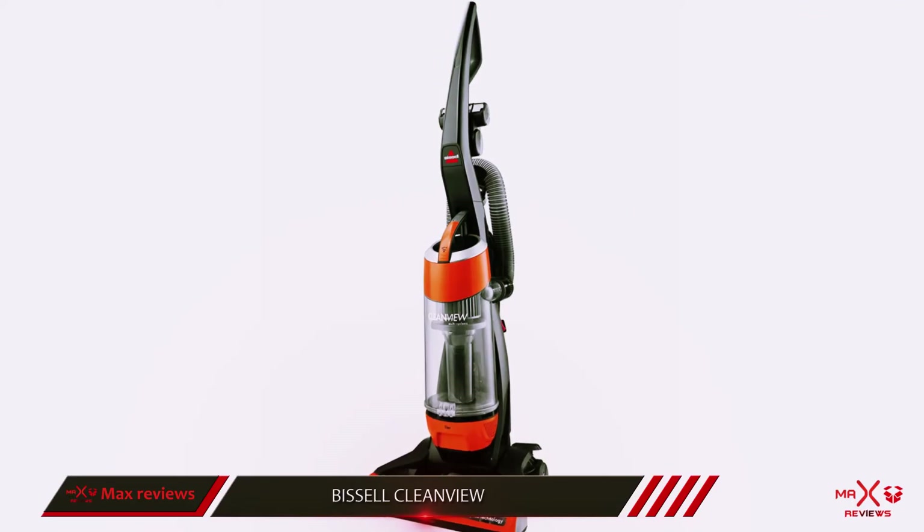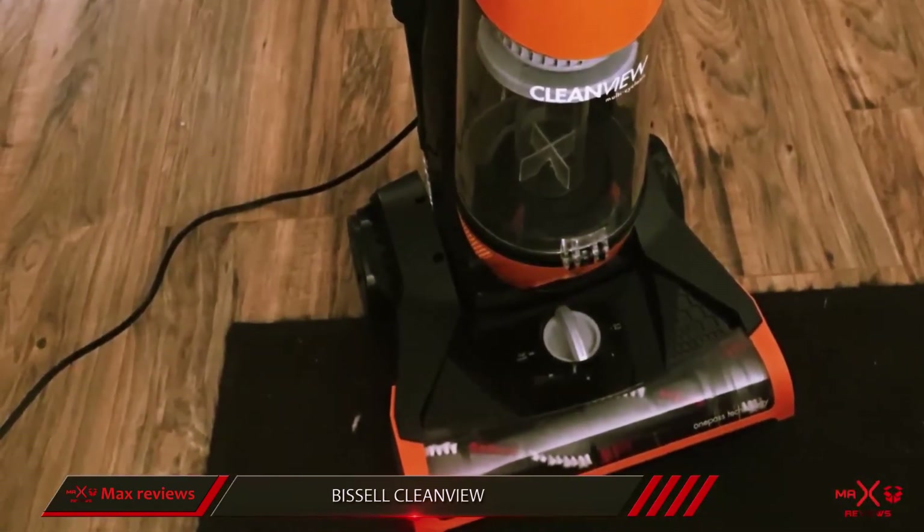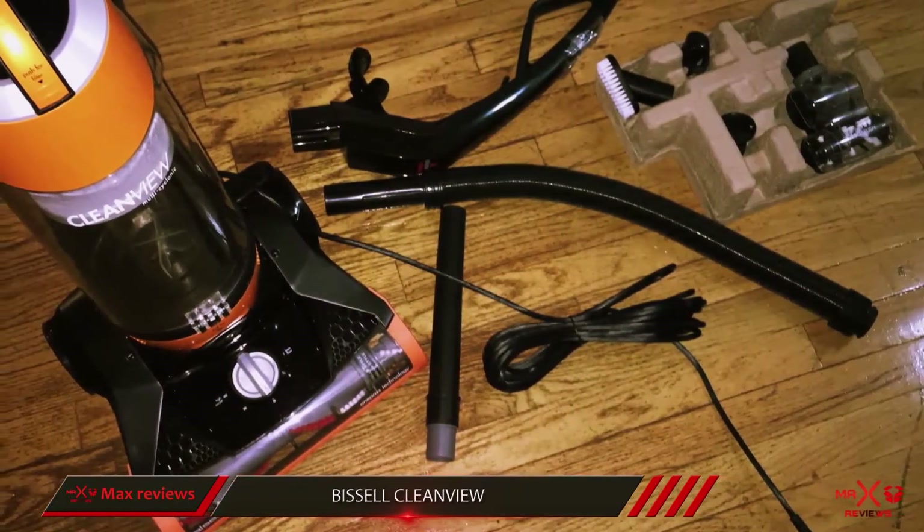The product also has a lightweight design and a 25-foot cord, which make the vacuum cleaner highly portable. In other words, you will be able to utilize this cleaner in any part of your house without any hassle.